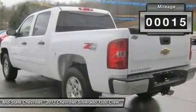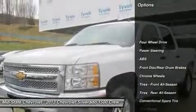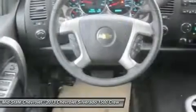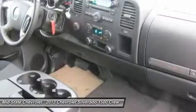Here are some of this vehicle's great options: traction control, stability control, anti-lock braking system, air conditioning, adjustable steering wheel, power steering, cruise control, keyless entry, four-wheel drive, and floor mats.